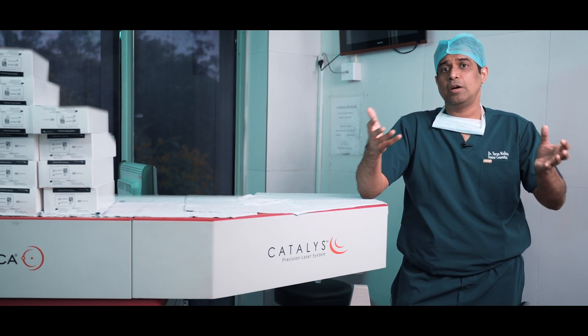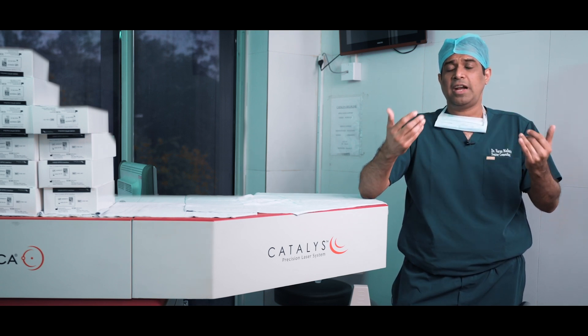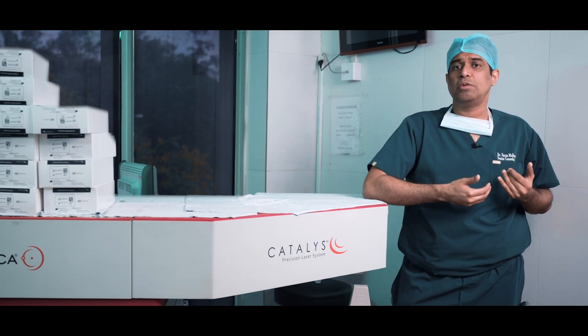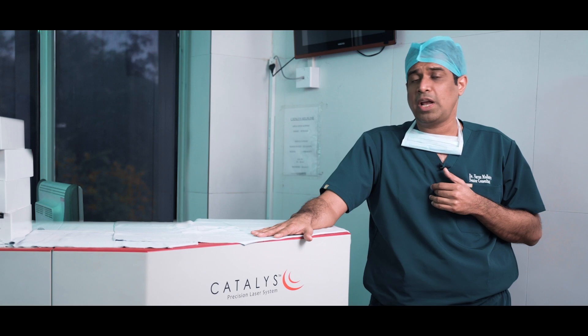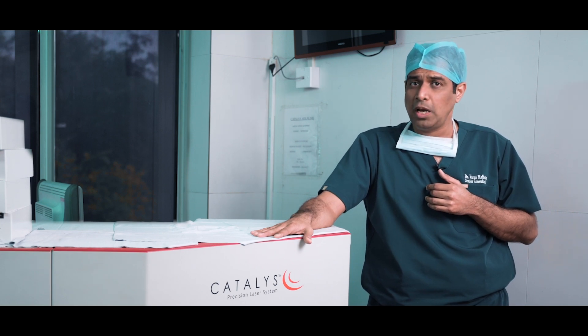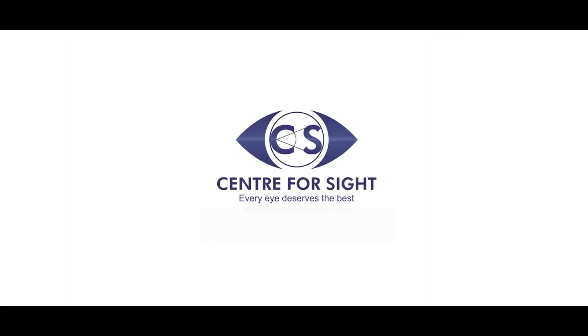In layman terms, that means the chances of using glasses after cataract surgery come down dramatically. This is now the future of cataract surgery — this is how cataract surgery is going to be done and planned in a much more accurate way in the future. Follow Centre for Sight and post your queries to get answers from the experts.